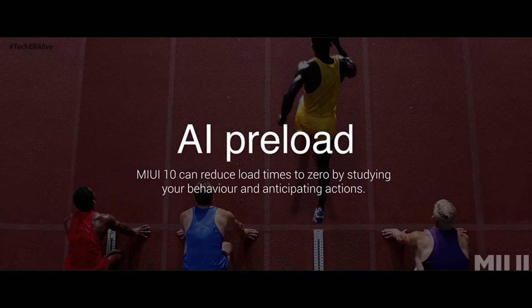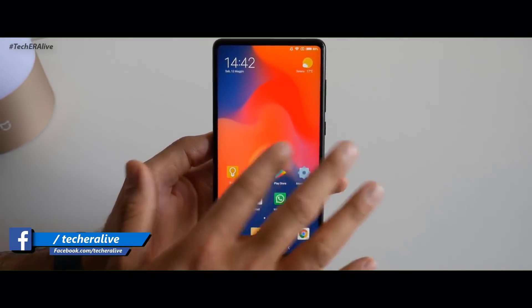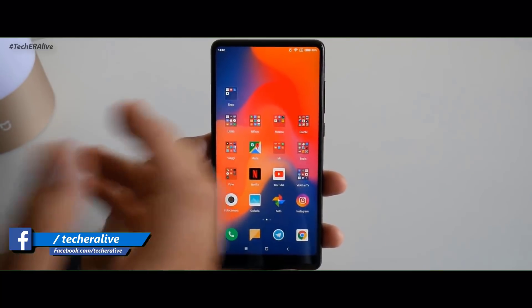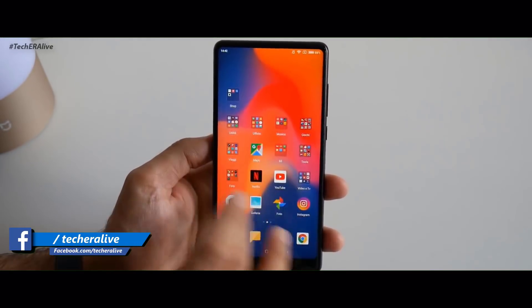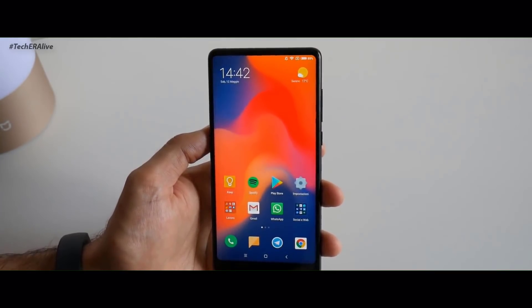MIUI 10 comes with an AI preload feature that will make your device faster. The AI preload feature studies your behavior and anticipates your actions, resulting in zero load time for apps.